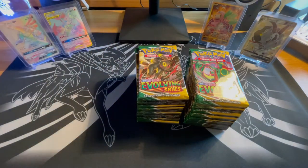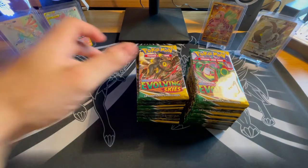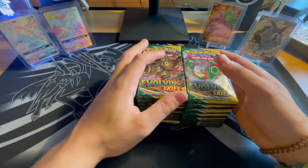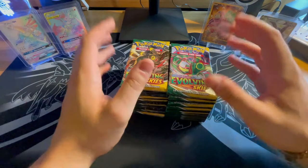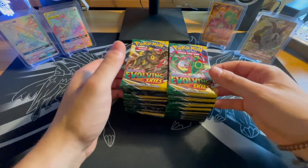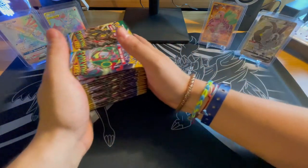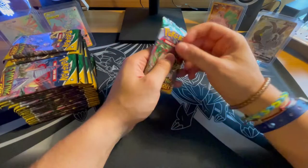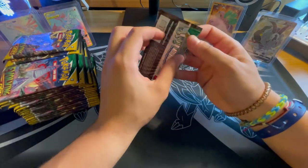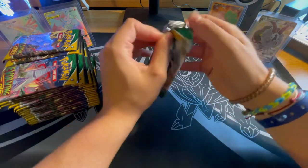Nothing is guaranteed, but you are expecting a couple of things out of a booster box. You definitely want to get at least a Secret Rare, a few Full Arts, and you just want to be able to make your money back. This is going to be a really fun rip — 36 packs to get through. I'm looking for white code cards. If I see a green code card I'll just show the pack quickly, but if the code card is white, I will slow reveal it.